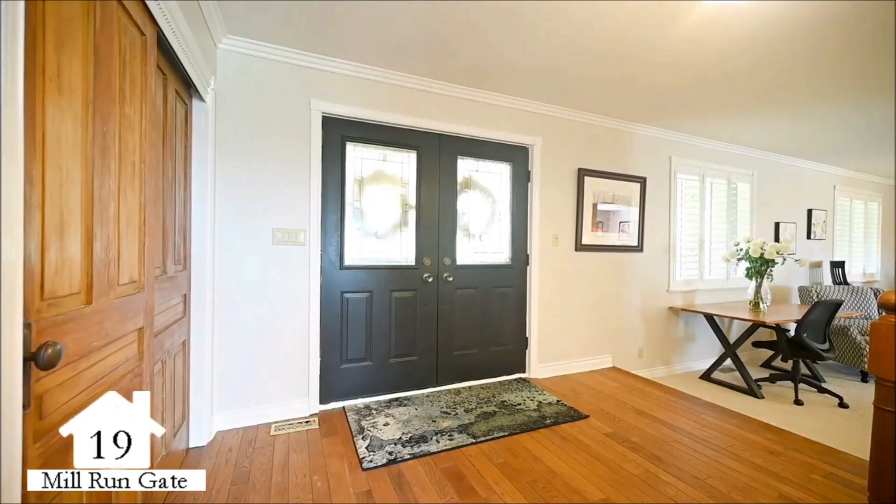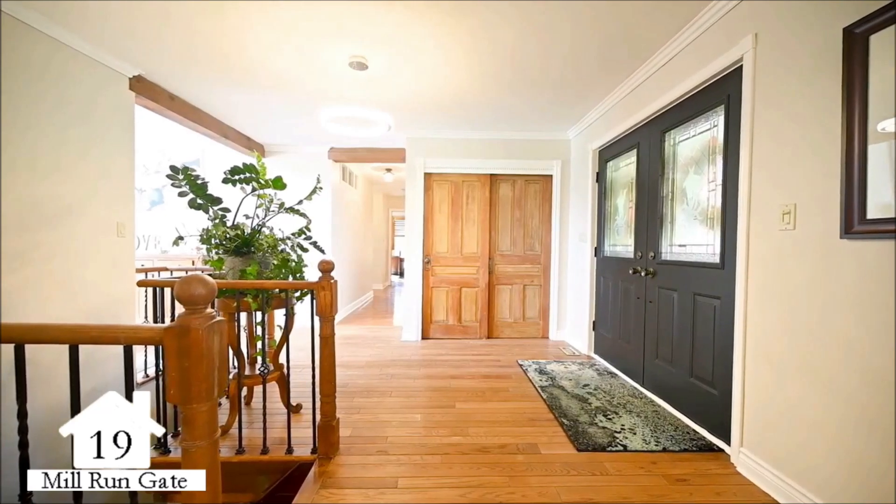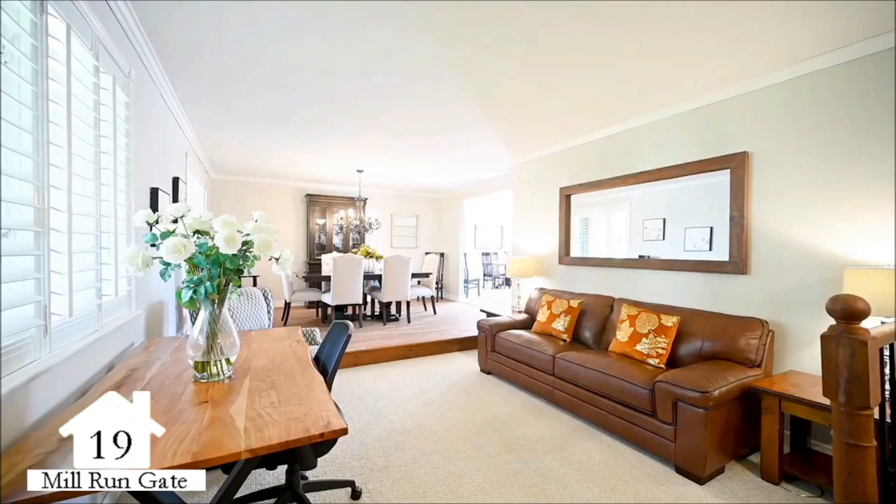When entering the home, you will be greeted by a formal foyer, leading to the bright and open concept layout.